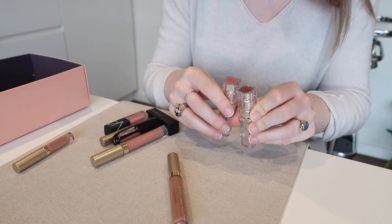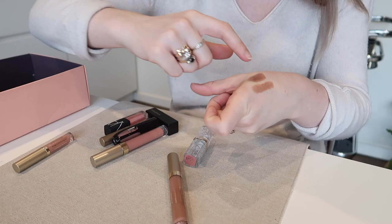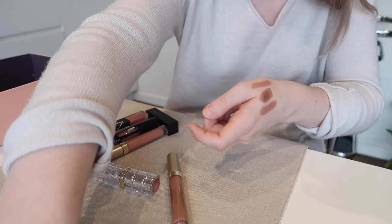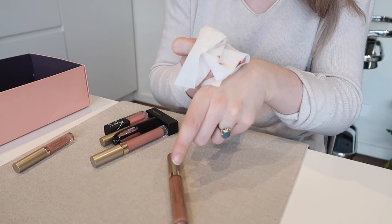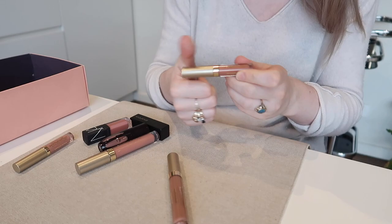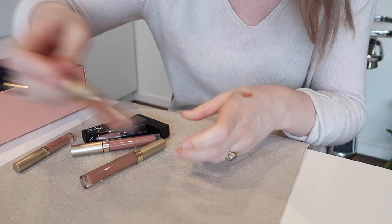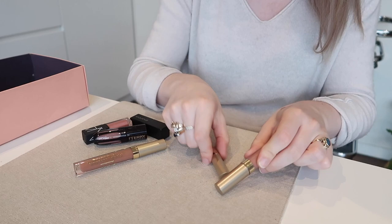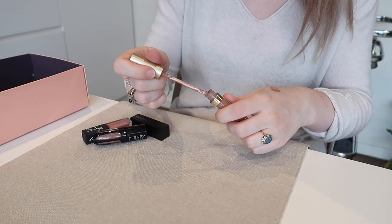I have these two L'Oreal Color Riche Shine lip colors in Hot in Real Life and Topless. I think I'll get rid of Hot in Real Life — that's just not really my color and it's a bit patchy. Topless is actually quite a nice shade. I'll keep Topless and want to try that one on my lips more. I'm going to get rid of this Stila Stay All Day liquid lipstick in Dolce — I adore the formula but I just don't really wear this color. It's a bit too warm-toned for me.